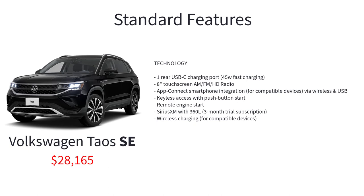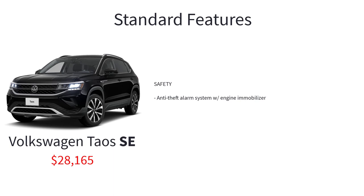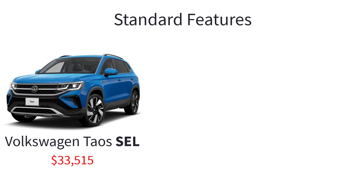The SE also includes an 8-inch touchscreen AM/FM HD radio, AppConnect smartphone integration via wireless and USB, keyless access with push-button start, remote engine start, SiriusXM with 360L, wireless charging, and an anti-theft alarm system with engine immobilizer.